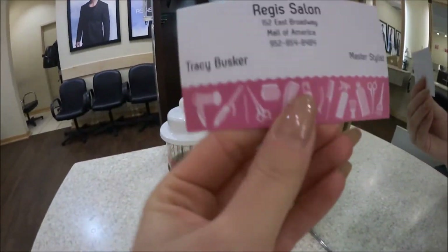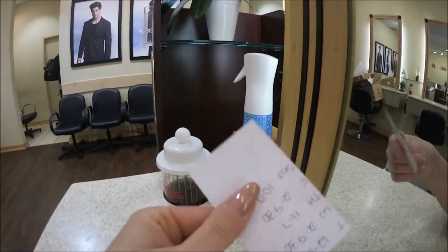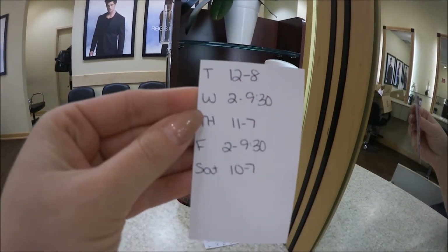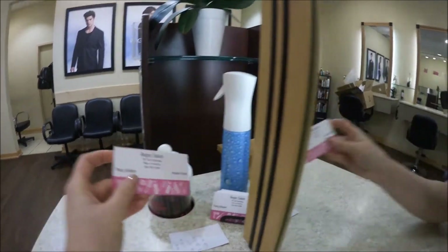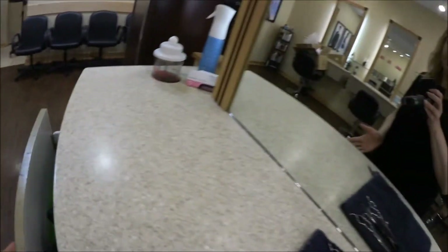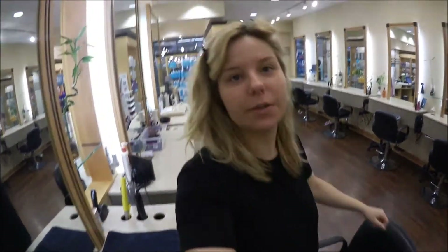And then these are my business cards, so if you ever want to come and see me, these are my hours at the moment. This is where I work — pretty cool.